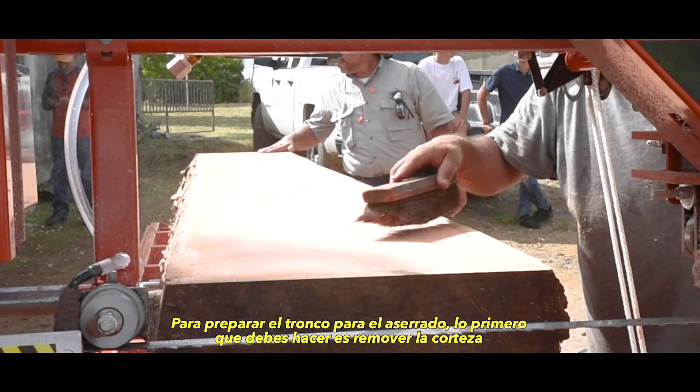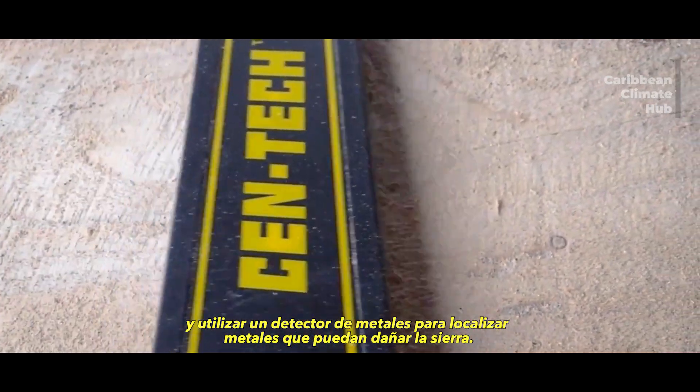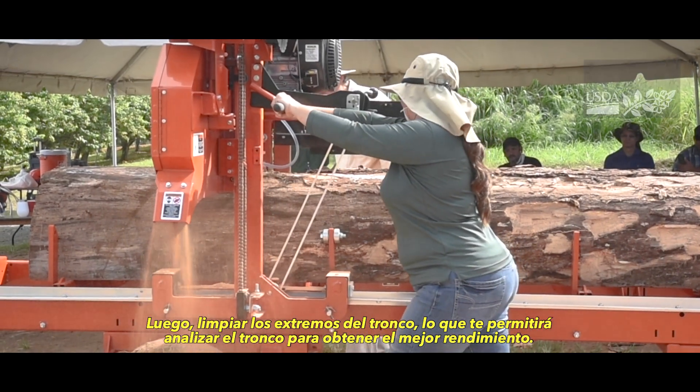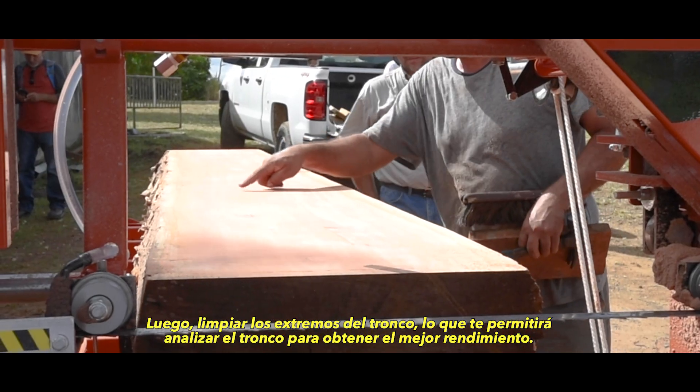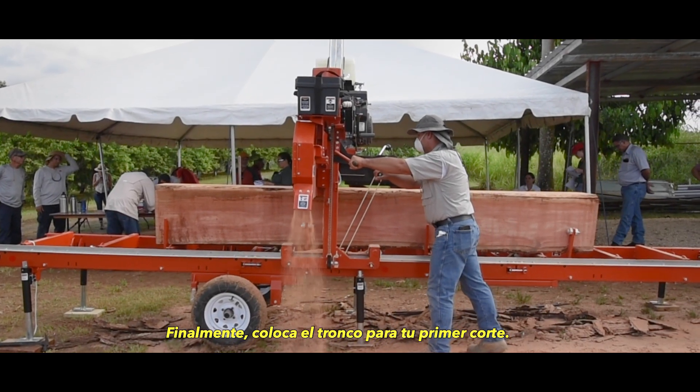To prepare your log for milling, you must first remove the bark and use a metal detector to locate metal that might damage the saw. Afterwards, clean up the ends of the log, which allows you to analyze the log for best yield. And finally, position the log for your first cut.